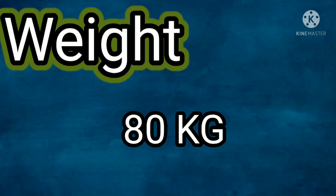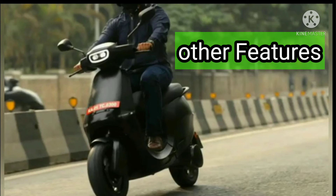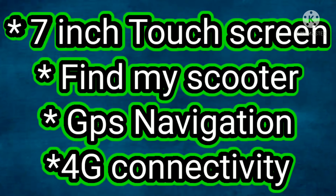Next, the weight is 80 kg. Features include a 7-inch display, find my scooter, GPS, and 4G connectivity.